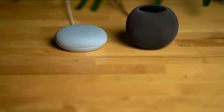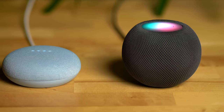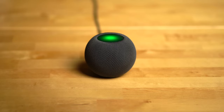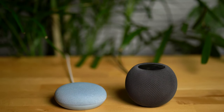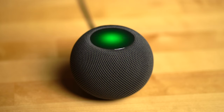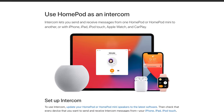Both assistants are good at doing basic things like setting timers, reminders, and controlling smart home devices. One advantage the HomePod Mini has is that it can make outbound phone calls, take incoming calls, and send text messages, which Google hasn't been able to figure out with the Nest Mini even with an Android phone. Both speakers also allow you to broadcast to other speakers and specify which rooms to broadcast messages to. Apple's intercom feature also works across other Apple devices like the iPhone, iPad, Mac, and Apple Watch, which is pretty cool.